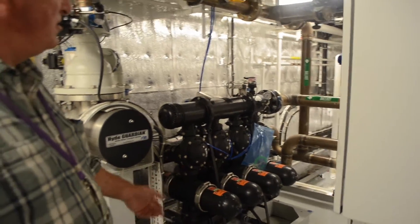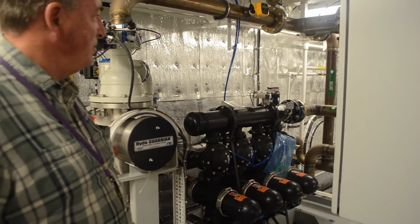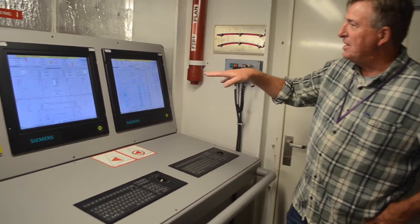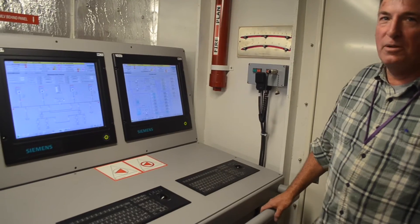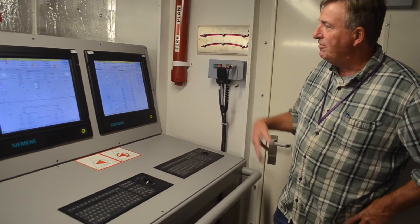Here we have the Hyde Guardian ballast water treatment system. This filters water for the ballast system, which we use for ship stability. This is the main control console and there are two separate operating systems, so it's fully redundant — if one goes down we still have full control of everything on the ship.